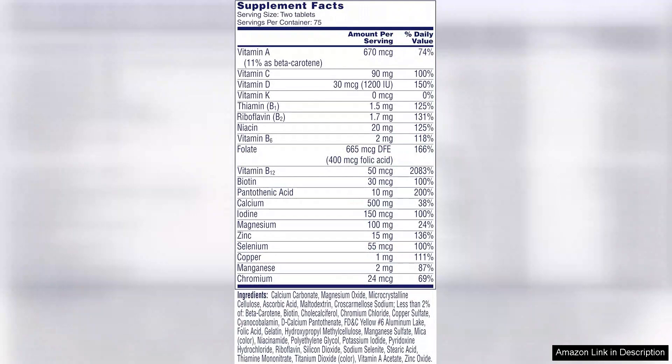The One-a-Day Proactive 65 multivitamin is a well-rounded supplement that offers a comprehensive blend of vitamins and minerals to support the unique needs of adults over the age of 65. Its carefully selected ingredients, convenient dosing, and focus on key nutrients for healthy aging make it a valuable addition to a daily wellness routine.